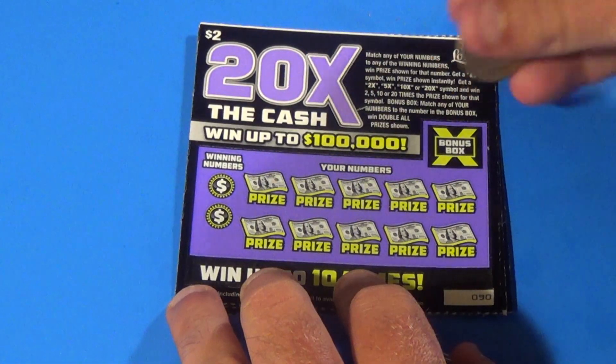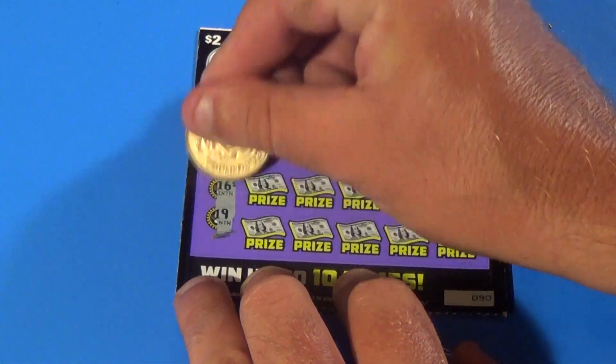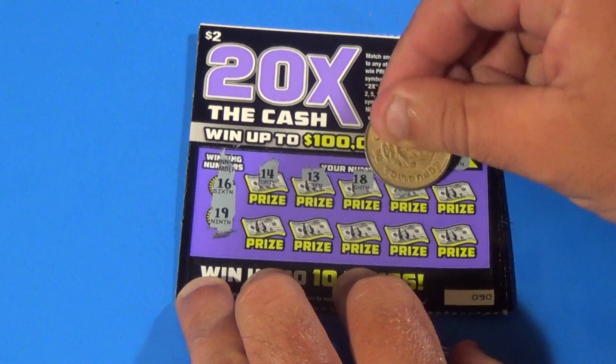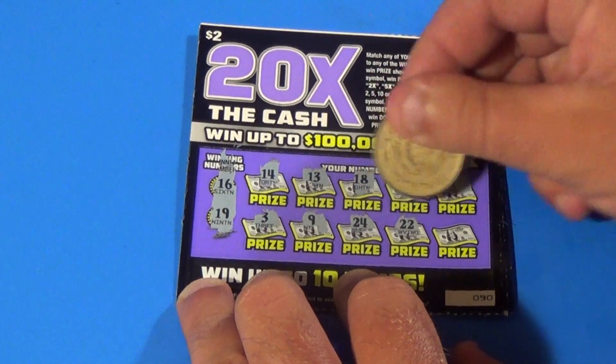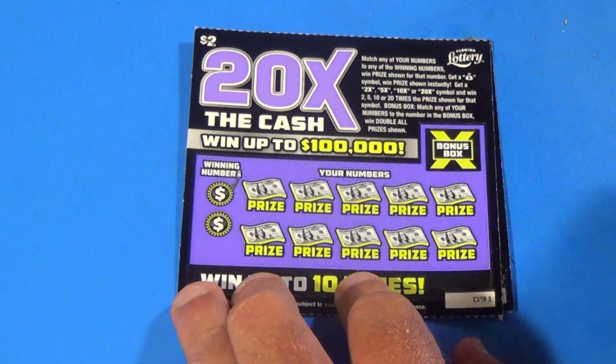On to the next ticket. 17 is the double win all number, 16 and 19. We have 14, 13, 18, 23, 1, 3, 9, 24, 22, 21. No shot. Next ticket.